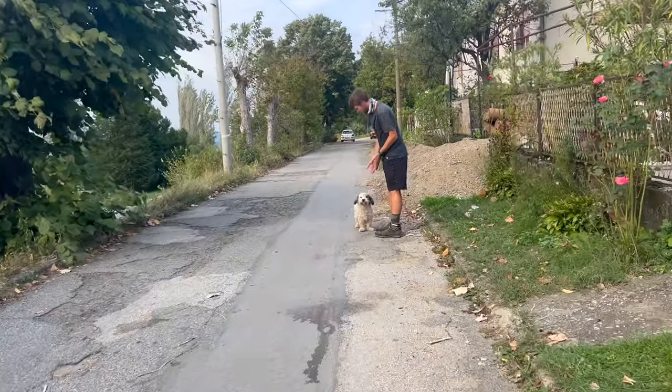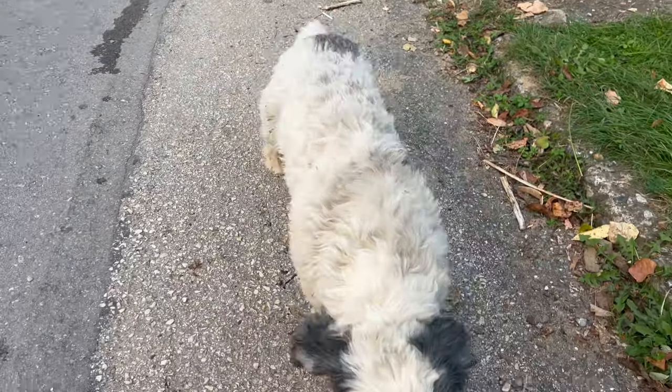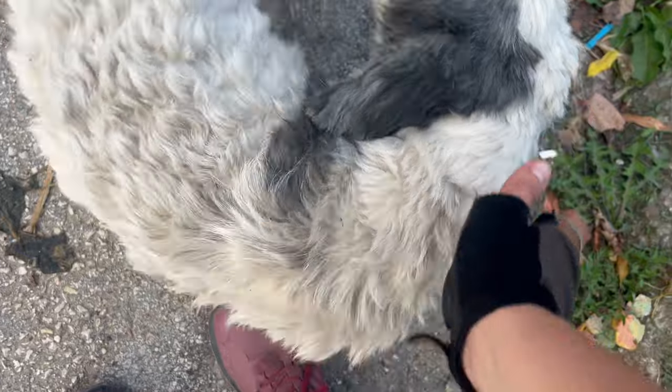He looks like the perfect kind of dog. Look, I know. He's the type of doggy we want. Hi honey, how is this dog so cute? I think we need to bring him home.